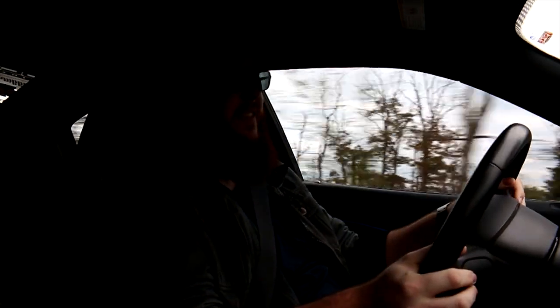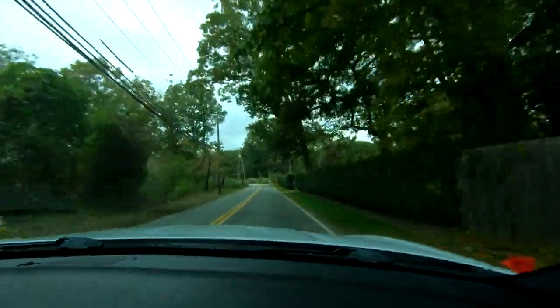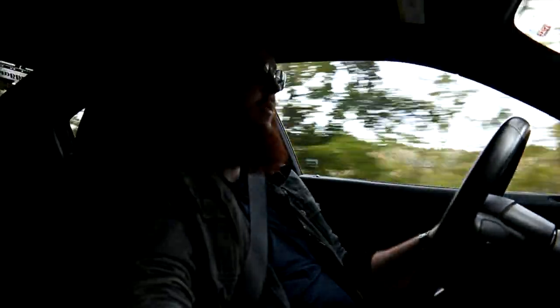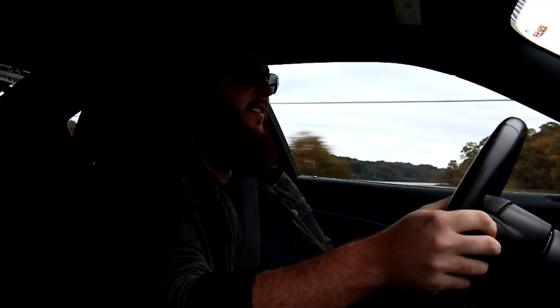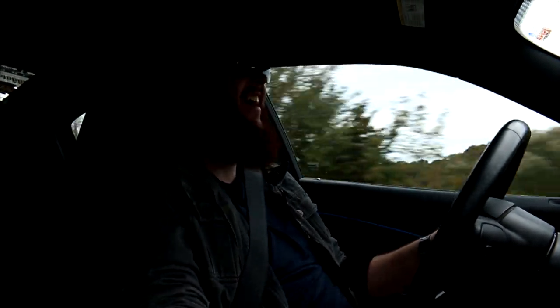Yeah, this car is fun. It makes me laugh and giggle far too often. I don't mess this thing up. I broke digits on that road — that road is so much fun.